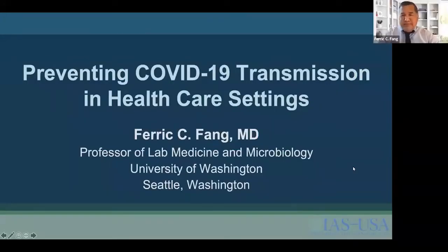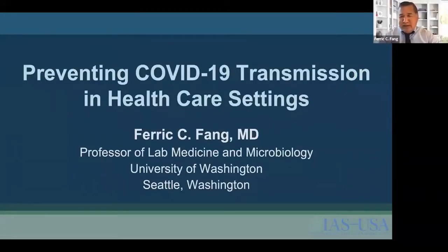I'd like to introduce Dr. Fang, who will talk to us today for our second talk on COVID-19. After that, we will have a joint question and answer period for both Dr. Fang and Dr. Shui. Good afternoon. I'm delighted to join you today to discuss how to prevent the spread of COVID-19 with a focus on health care settings.